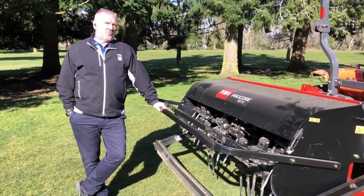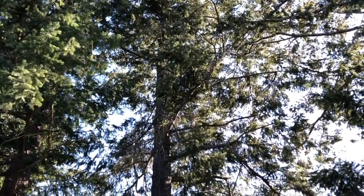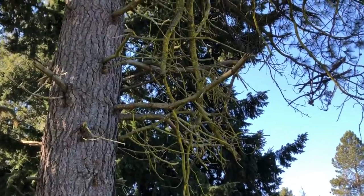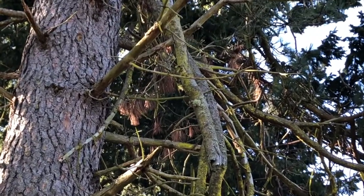Later this week we're also going to bring in a tree company to climb the trees and remove any broken branches. We have a few hangers that have been sitting there with the recent windstorms and we'd like to get all that material out and make sure the golf course is safe to play.